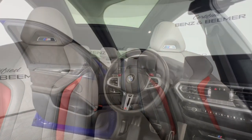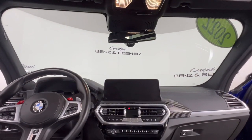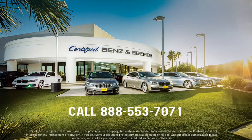Immerse yourself in the luxurious and driver-centric interior featuring premium materials and cutting-edge technology. Enjoy precise handling and responsive control with BMW's renowned engineering prowess and M-specific suspension tuning.